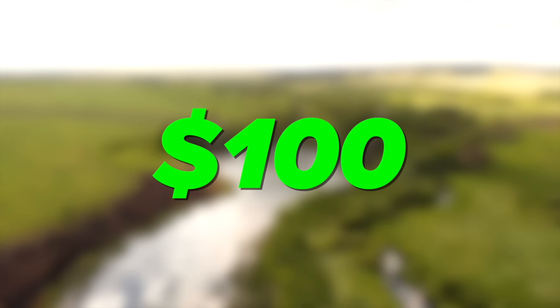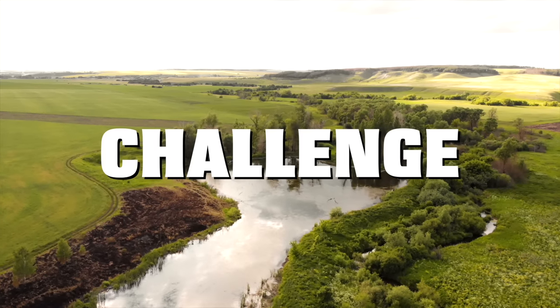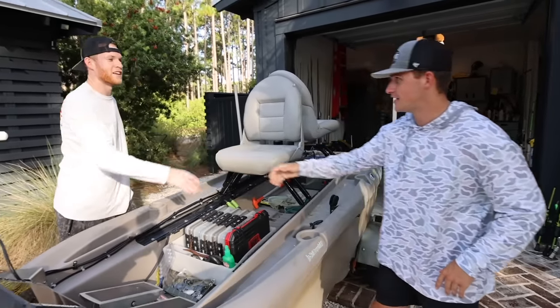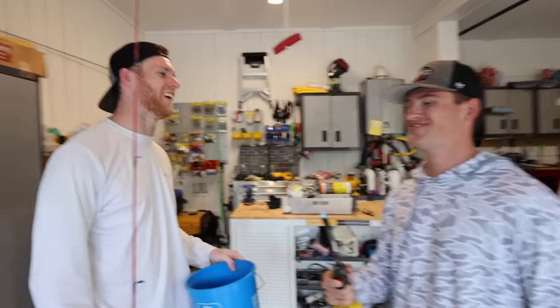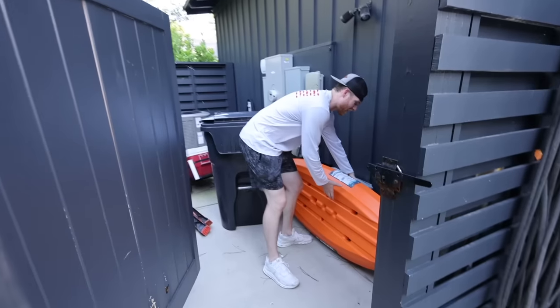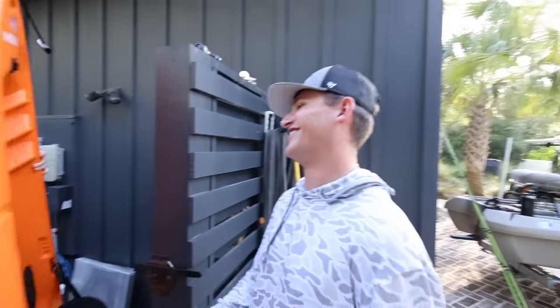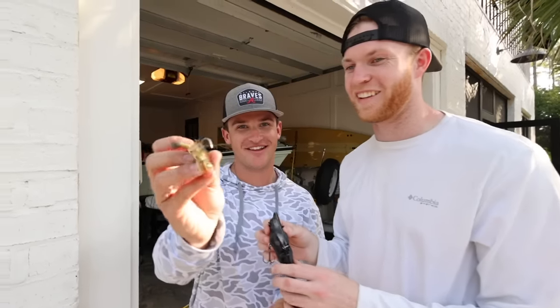Today we're doing the $100 versus $10,000 budget fishing challenge. I'm out here with my boy Fletcher today. One of us is going to get the $100 and another one is going to get $10,000. We are out here at Fletcher's Tackle Garage and we're going to be picking out some baits, rods, reels, and any other accessories to fill out our budget. The first person to catch a fish on five different lures wins the challenge.